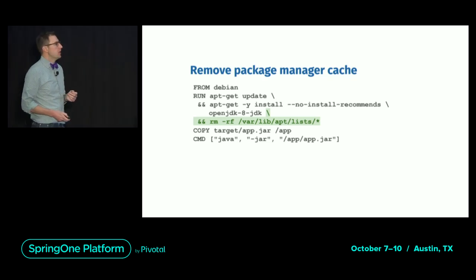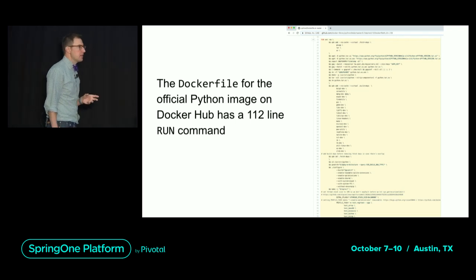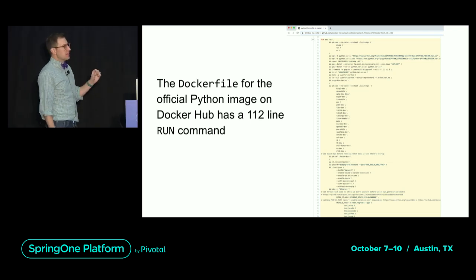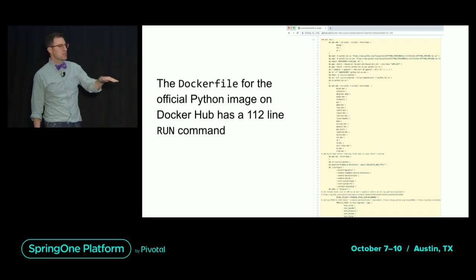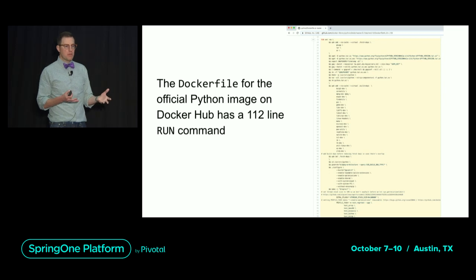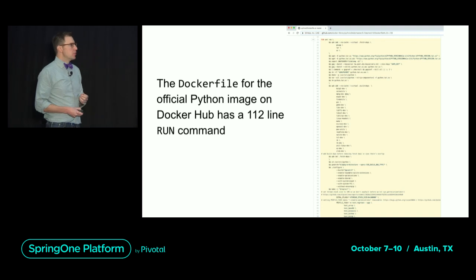Along with installing the JDK, you need to make sure that you're doing all those steps on a single RUN directive so you end up with a single layer for your JDK. You have to update your package indices and then remove the leftover cruft from the apt install, so you end up with these bash commands ampersanded together. This is a fairly tame example, but it can get out of hand. If we look at the Dockerfile for the official Python image on Docker Hub, it is a 112-line RUN command — all steps ampersanded together so that the final Python runtime is contained in a single layer without extra cruft.